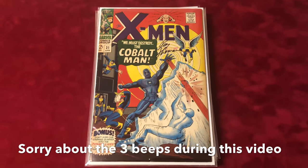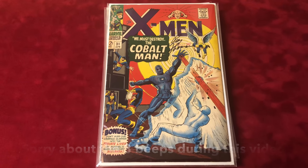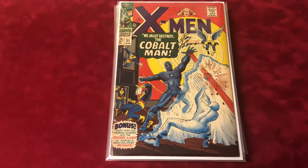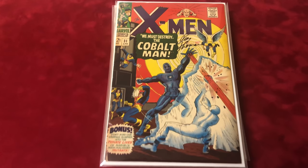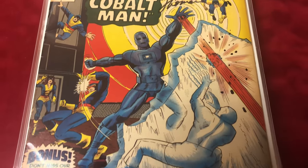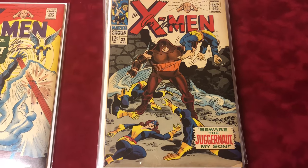Welcome back to another episode of Economics and Comics, going through my X-Men collection — everything's signed. Number 31, signed by Roy Thomas, about 7.5 condition, first appearance of Cobalt Man.